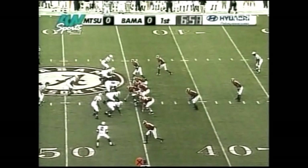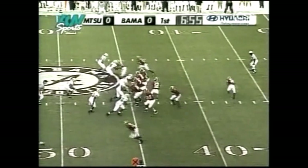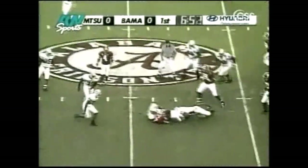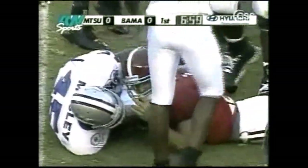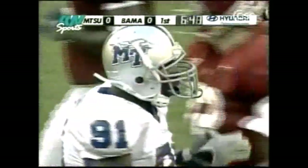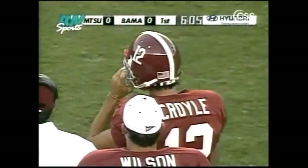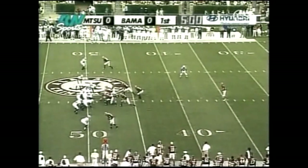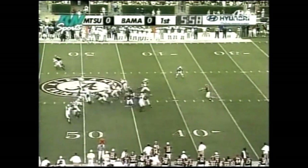McClain again slides into motion. Croyle with time, will tuck it and run — dive forward. He's going to be very close to the first down line but came up about a half a yard shy. So Alabama once again to punt.